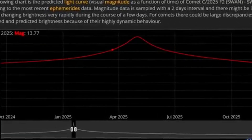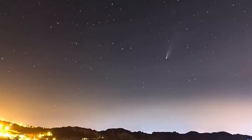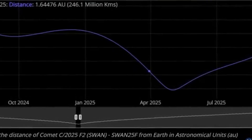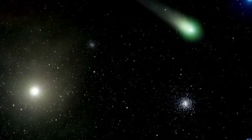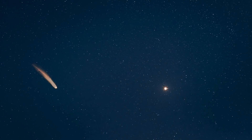Astronomers quickly analyzed archival images and found that the comet had actually been visible, though much dimmer, as early as September 2024 at a faint magnitude 21. This backward look gave researchers critical data to chart the comet's trajectory and prepare for what was coming.